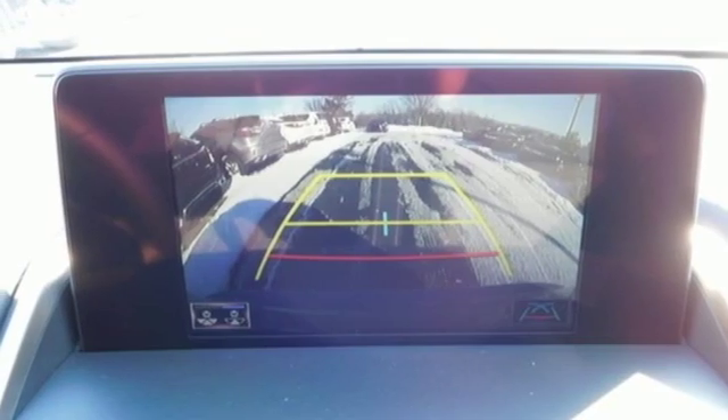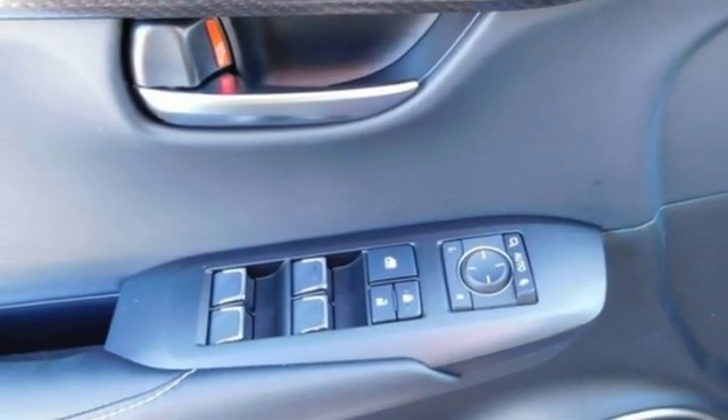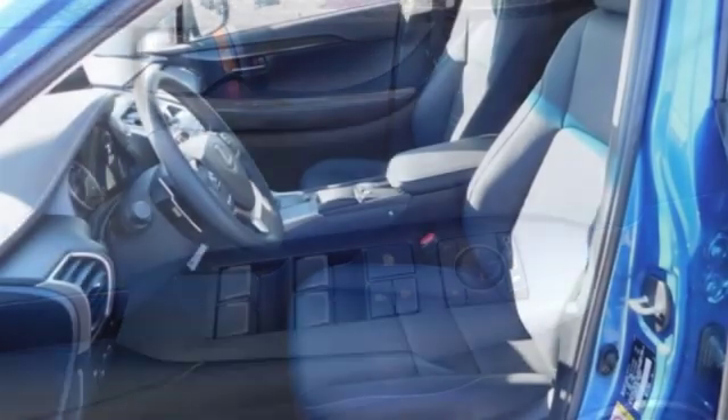External memory control, doors and push-button start proximity key, leather steering wheel, and automatic transmission.